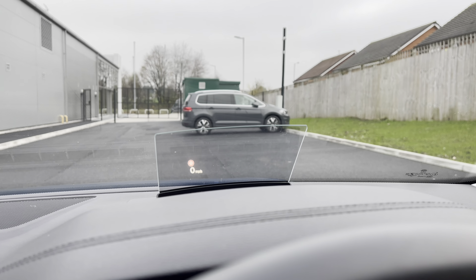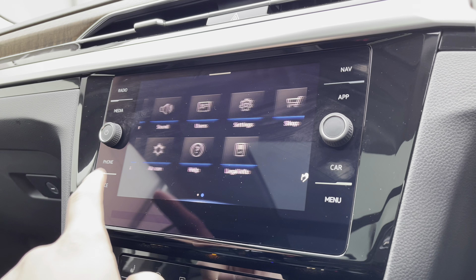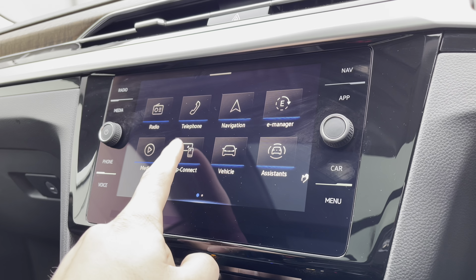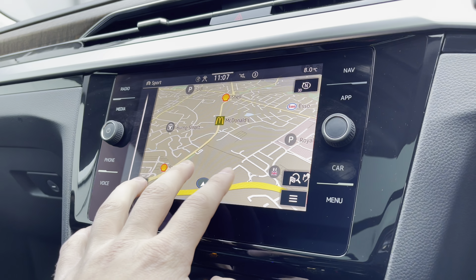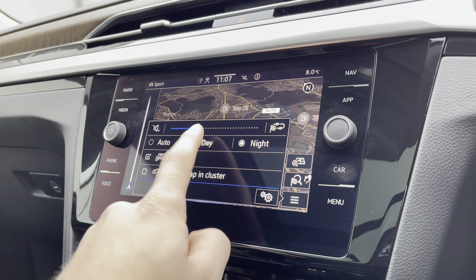You'll see there the heads-up display showing key information — of course it looks much better while you're actually driving the car. Over to the entertainment screen, there's a wide range of options to choose from. The navigation offers an incredibly detailed display to keep you on track to your required destination on the best possible route.